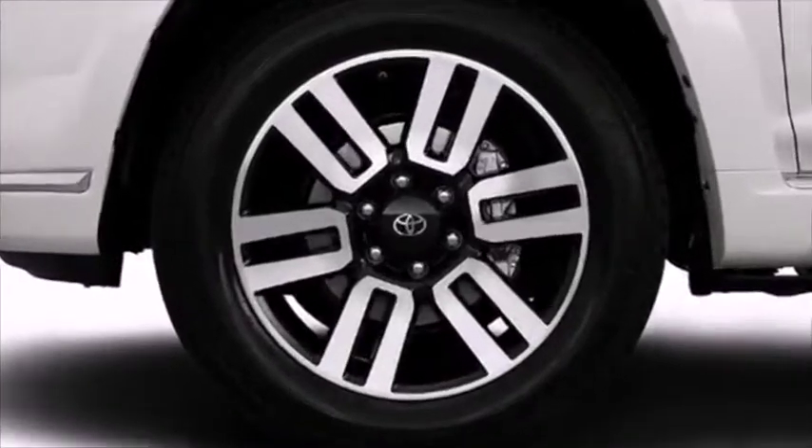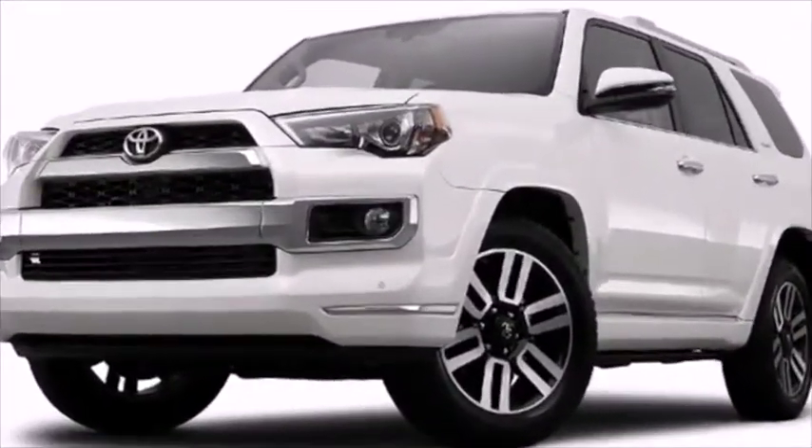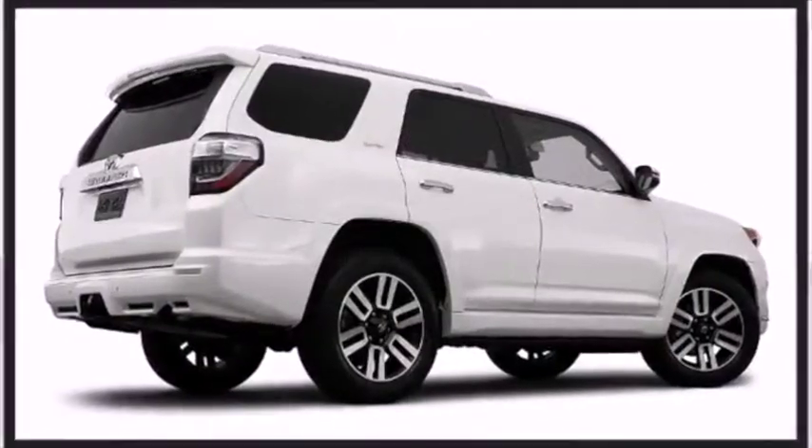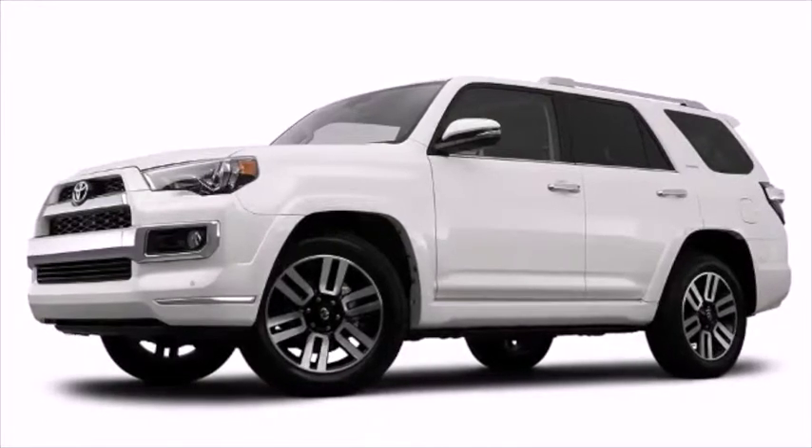Attractive alloy wheels furnish the fenders with style and sporty flair. Underbody vehicle components are protected by the skid plates, allowing this vehicle to overcome difficult off-road terrain.